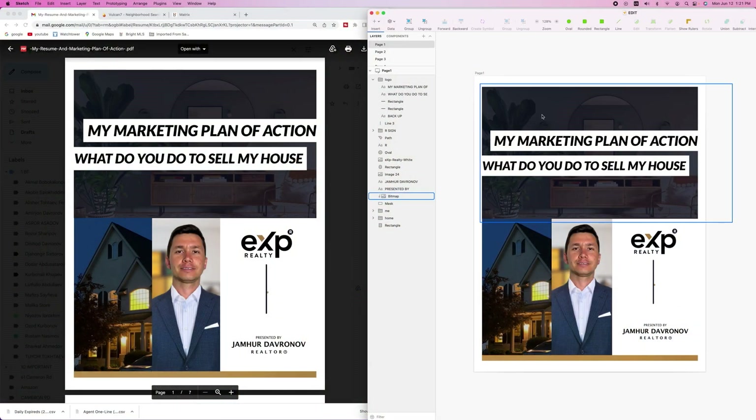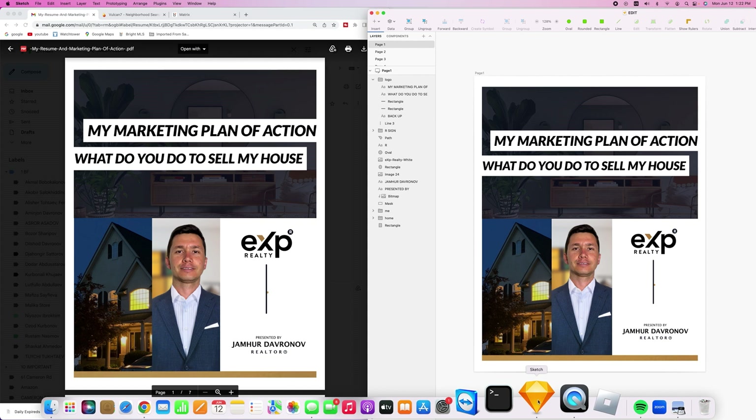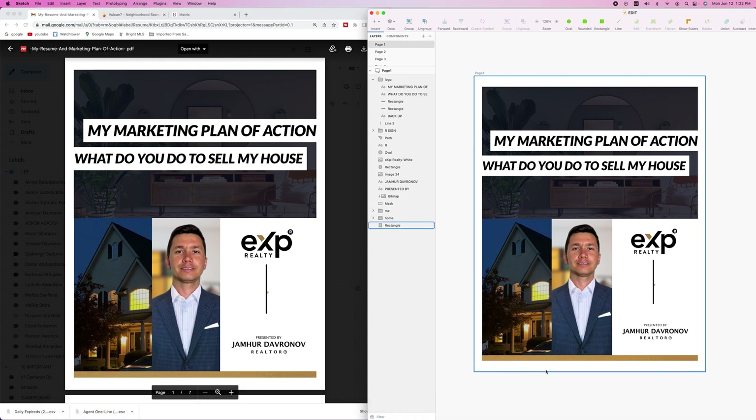I want to talk about the resume I have created on an app called Sketch. I've been using this Sketch app for a while and love it. I created so much stuff with it — my flyers, my resume, everything pretty much. It is a very, very good platform and you could also use it.